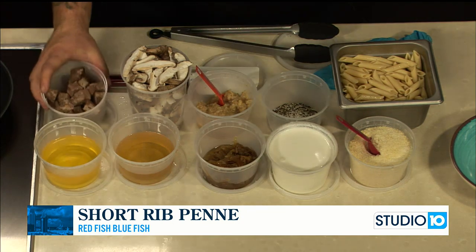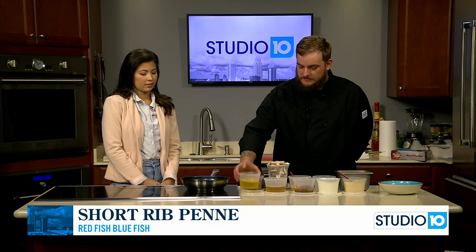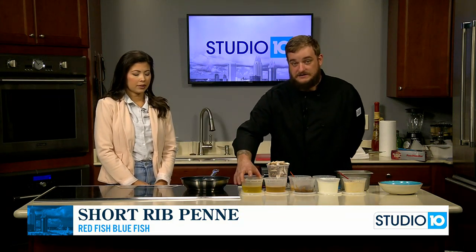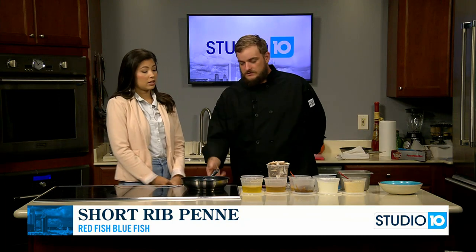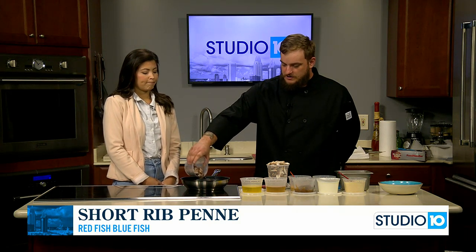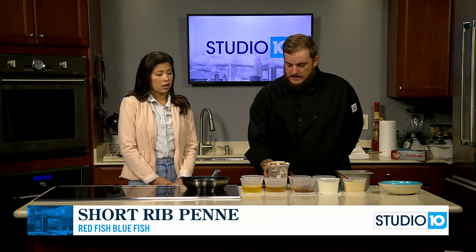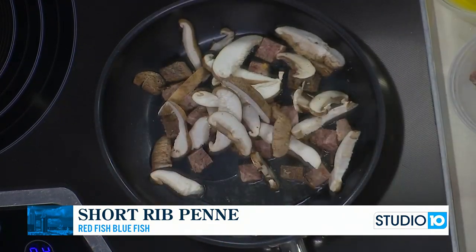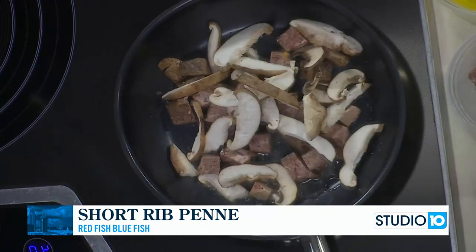We have our braised short rib. We're going to start with our oil — we're using 80-20 blended oil. As that heats up, we're going to toss our braised short rib that we already prepared and we use on another dish. And then we're going to also start with our shiitake mushrooms and our baby bellas and let that cook down.